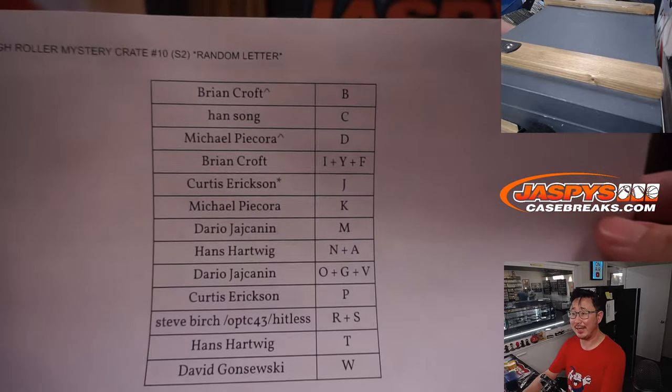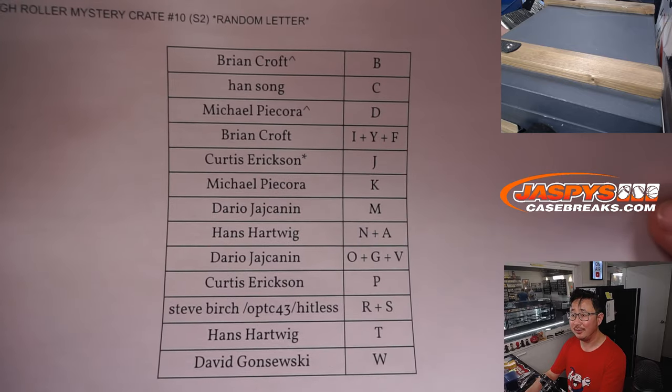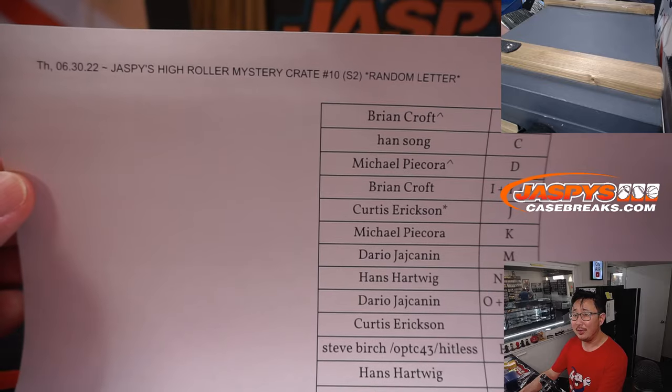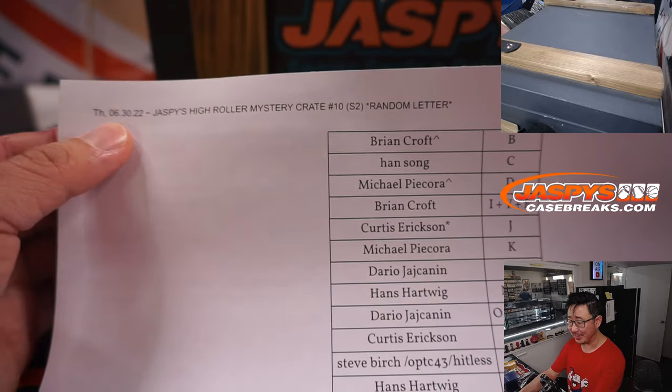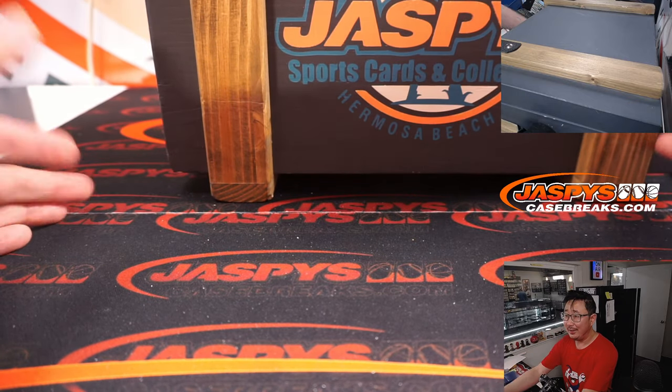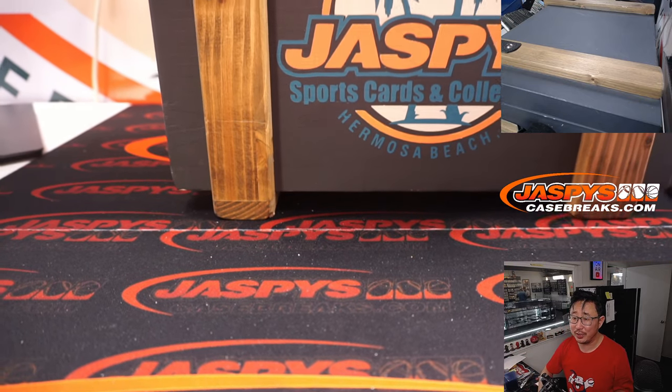Welcome back, everybody. No deals were done. It's Friday — my brain's a little fried right now. My Friday, your Thursday — Thursday the 30th. There are the letters. No trades were done. There's our wonderful mystery crate right there.